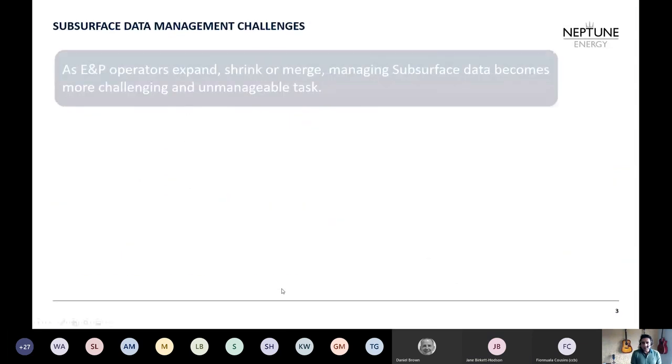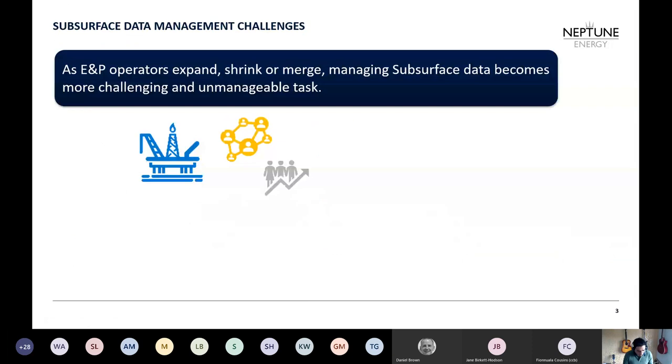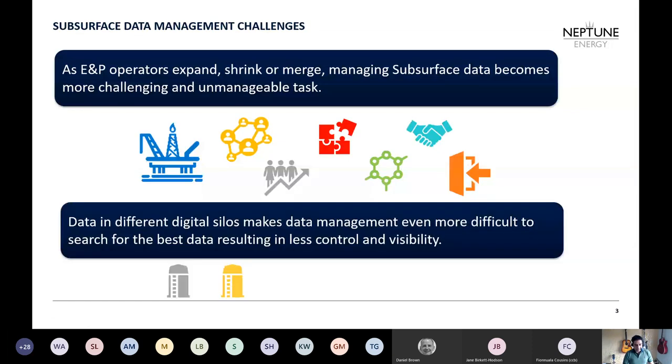I'll start with the subsurface data management challenges that we have. As operators expand, shrink, merge, and acquisitions happen, managing subsurface data becomes more challenging and can grow into an unmanageable task which creates different digital silos of various data and databases. It becomes very difficult to manage for a data manager, and I'm sure many data managers in today's talk would agree with me on this.